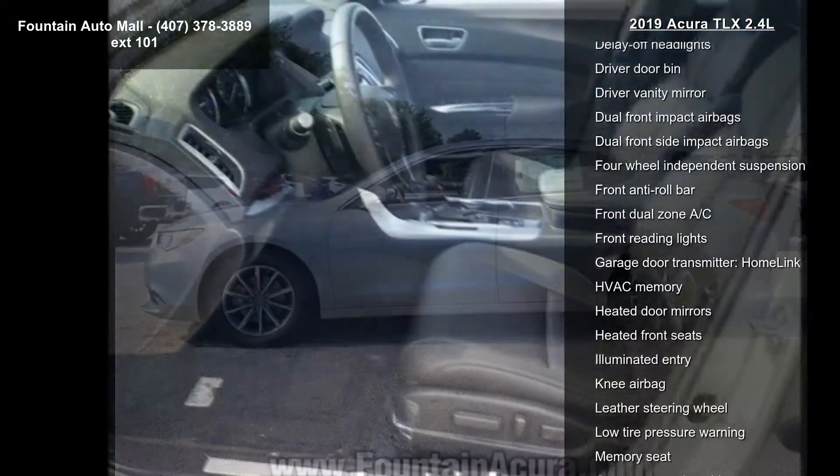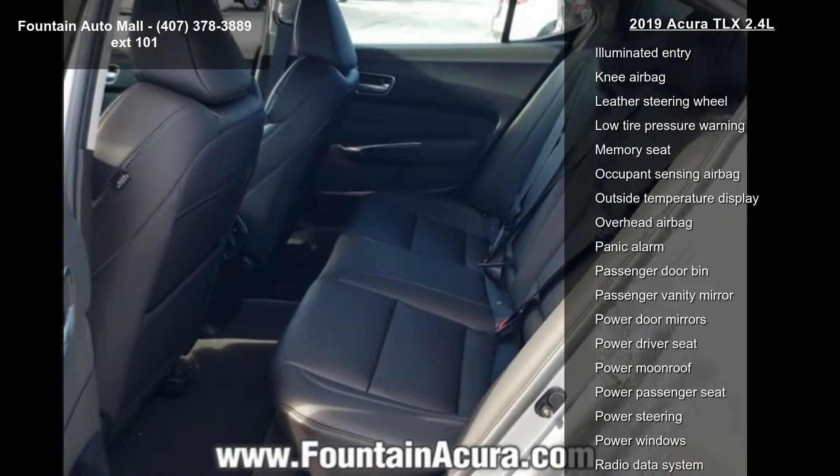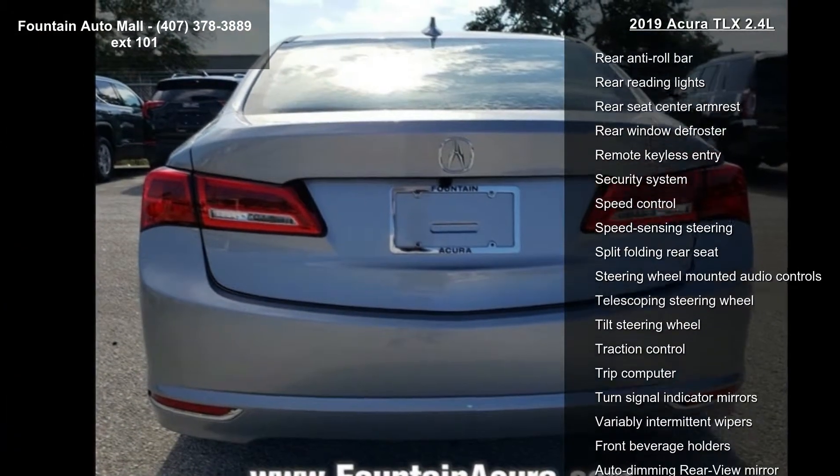Heated front sport seats, leatherette trimmed interior, radio, Acura premium audio system, four wheel disc brakes, air conditioning, electronic stability control, front bucket seats, and leather shift knob.